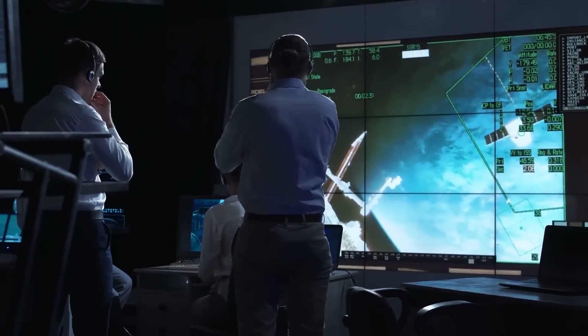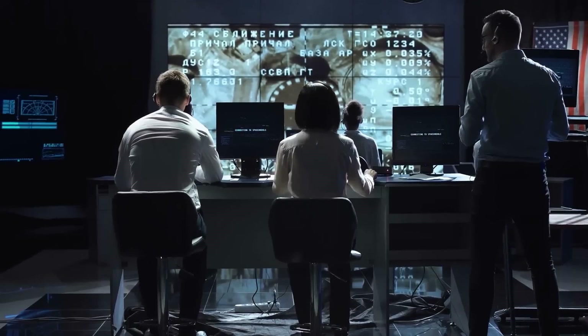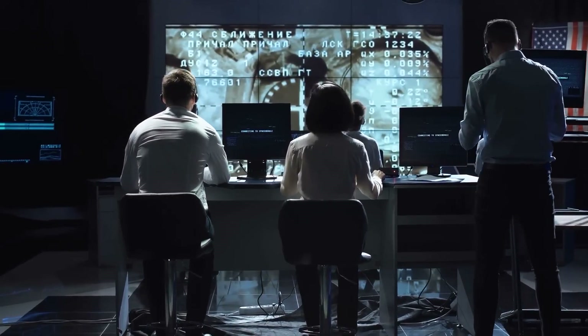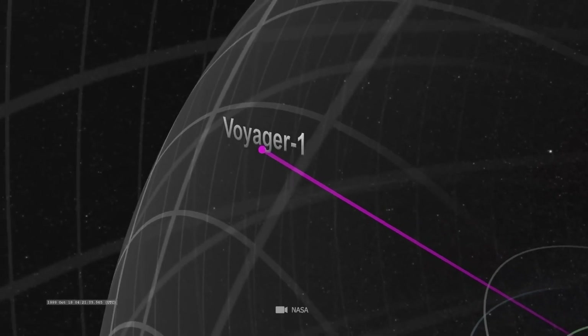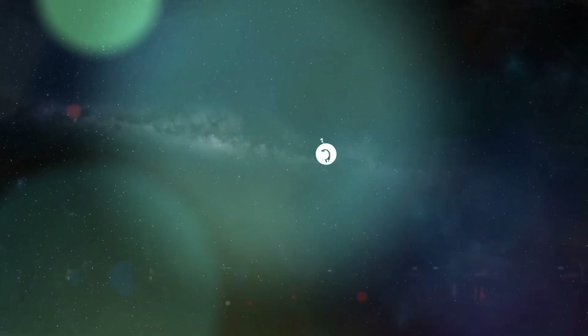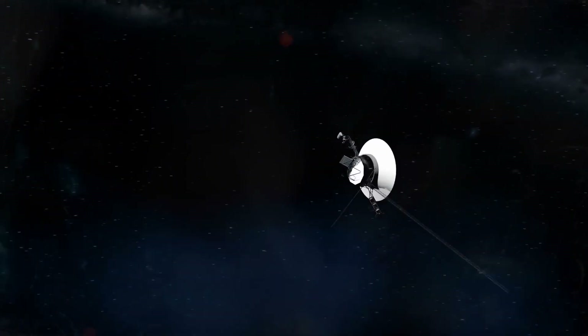This boundary was initially estimated to be about 50 astronomical units from Earth, and so it was decided to continue funding the mission even as the probes neared that milestone. However, crossing this boundary did not detect an immediate change in the environment, leaving scientists baffled.